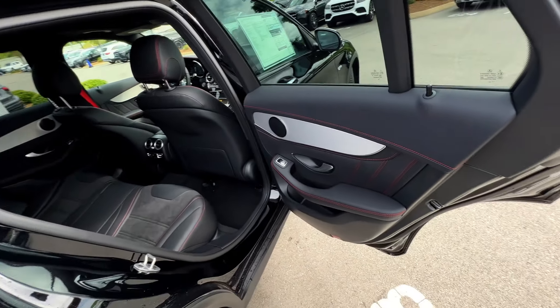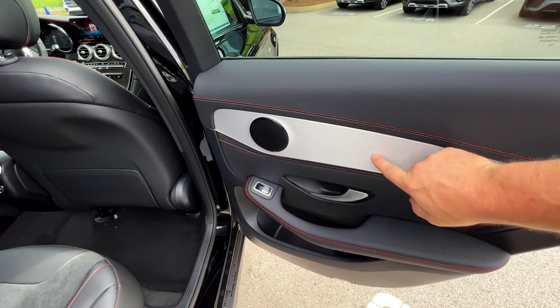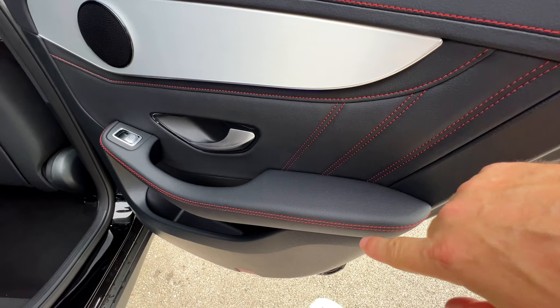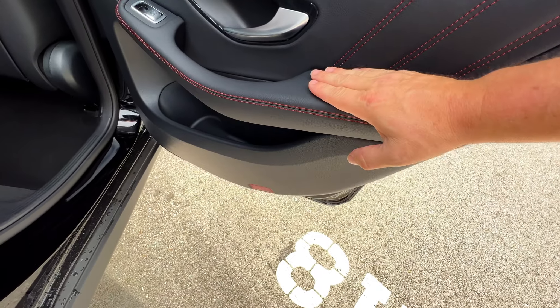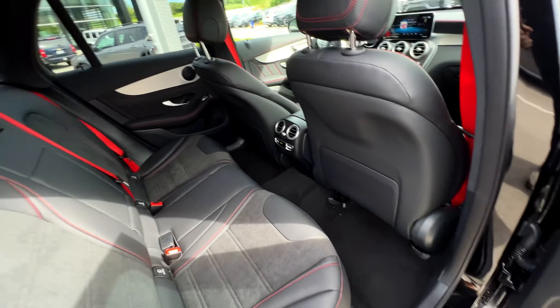We'll make our way into the back. These door cards are nice — I like the red stitching and the aluminum-look trim here. You can see red stitching throughout, not just running across the top like some cars — they've got it veined out with double stitching. Really like the feel of this. That is real soft, folks.